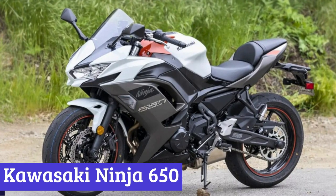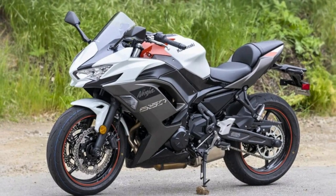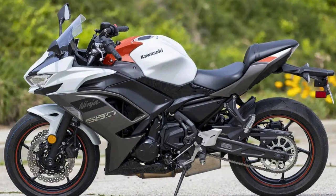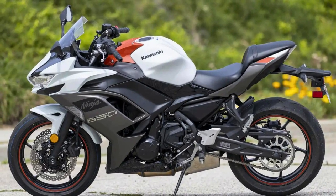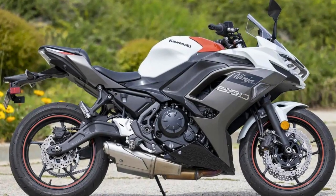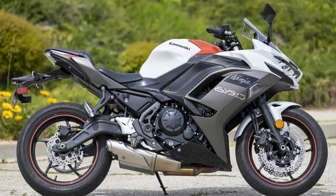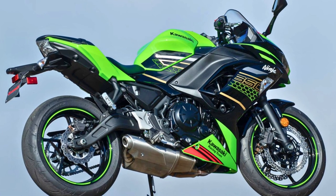Number 1: Kawasaki Ninja 650. The Kawasaki Ninja 650 is the two-wheel wonder that's like a combination of a superhero and a tech guru. With its 649cc engine, it's got more power than a caffeine-fueled squirrel on a sugar rush. The DFI with dual 36-millimeter Keihin throttle bodies and TCBI with electronic advance sound like they could be members of a rock band, but they're actually the brain keeping this beast on the road.